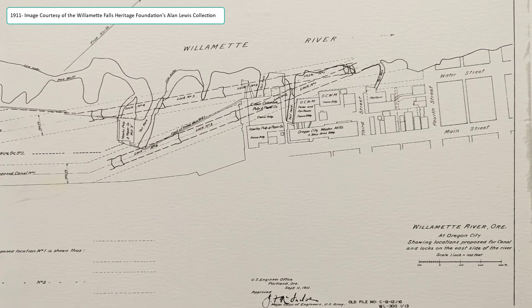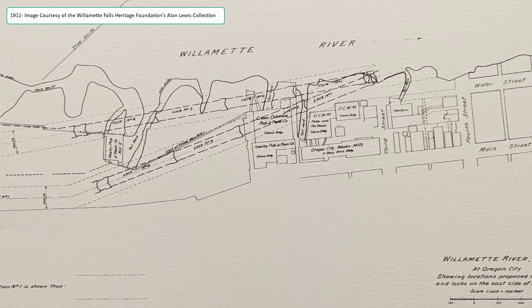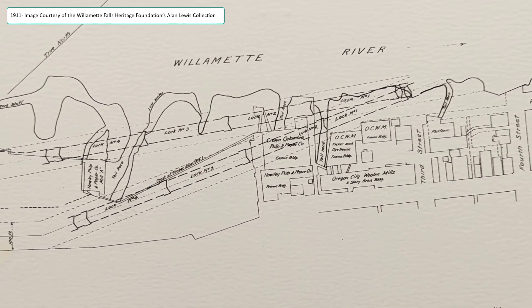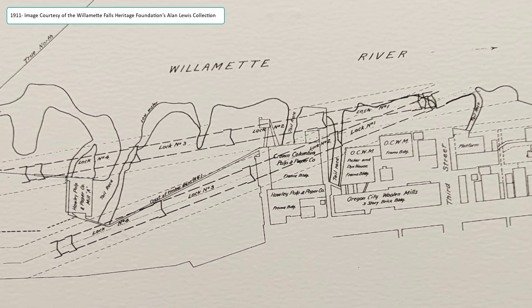Around 1910 the Corps started getting complaints that the locks were so busy it was a bottleneck — they needed to make it better or faster. So the Corps of Engineers, the federal government, started looking at building their own route through Oregon City. One of the drawings here shows two proposed routes through the industry that existed in Oregon City at that time. My theory is the industries fought back, the Chamber of Commerce screamed, and they didn't build. Instead they bought the locks — which by now were in West Lynn, established in 1913 — bought the locks in about 1915 and deepened them.